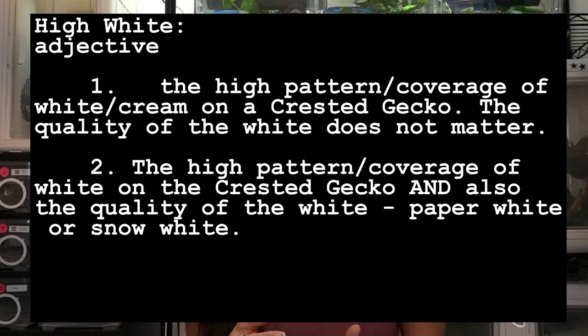So anyway, since the Gecko Pod interview, it seems the general consensus by established breeders is that 'high white' points first to the coverage of the white or cream of the animal. And then secondly, it may point to how white — as in the quality of white — the animal is. To some, high white only means coverage. And to others, high white means coverage and also the quality of the whiteness. I personally feel a gecko should be described as 'high coverage white,' not just 'high white,' if referring to coverage. But I am not here to rewrite the meanings of terms that have been established.